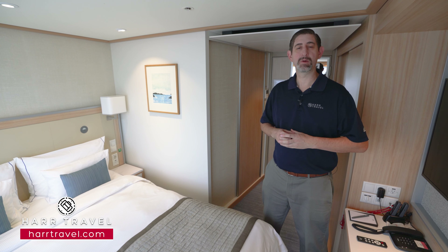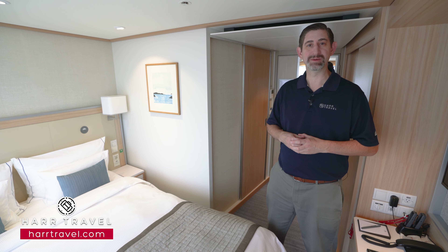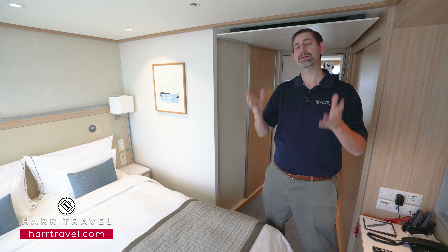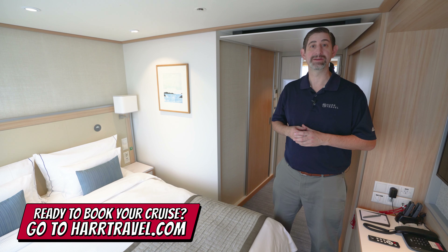Greetings everyone, this is Danny from harrtravel.com, your Viking Cruises experts, and today I'm on board a beautiful Viking Longship. This particular category is a French balcony with its signature floor-to-ceiling windows you can open up and have that beautiful fresh air and incredible riverside views as the scenery changes each and every single day.